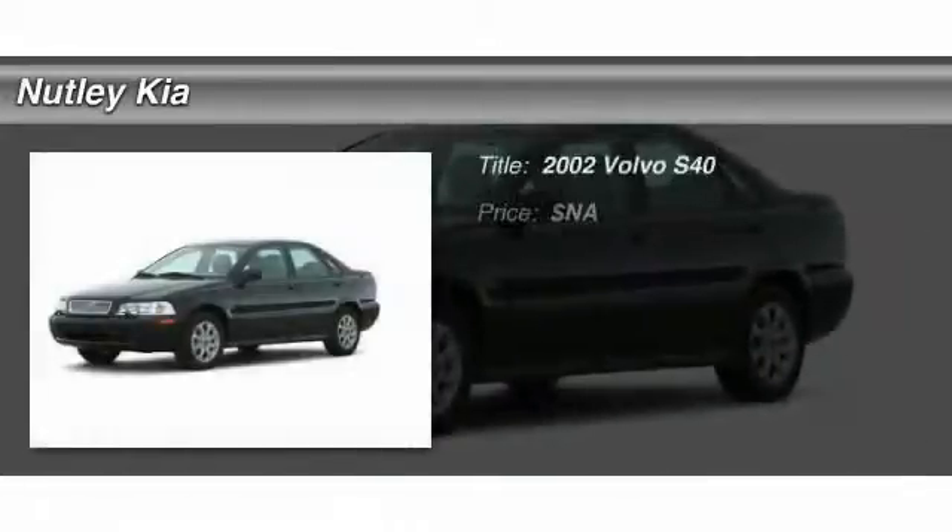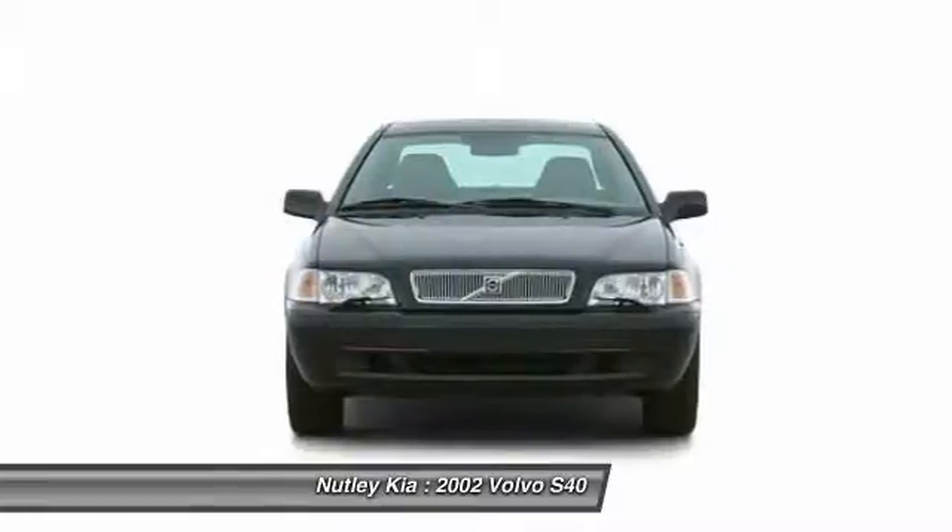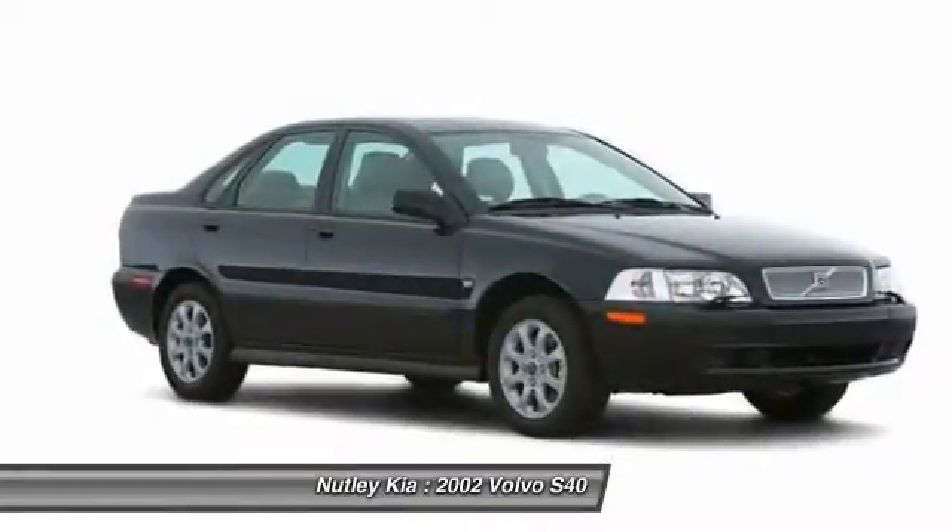The 2002 Volvo S40. The S40 allows you to exploit all four wheels for personal gain. Explore it today.